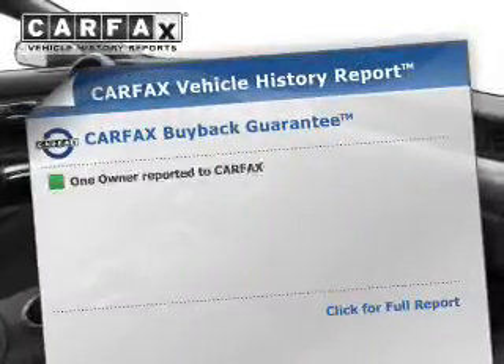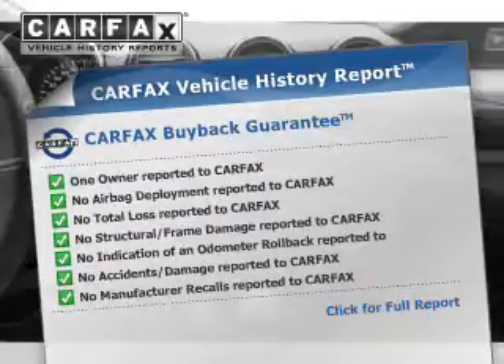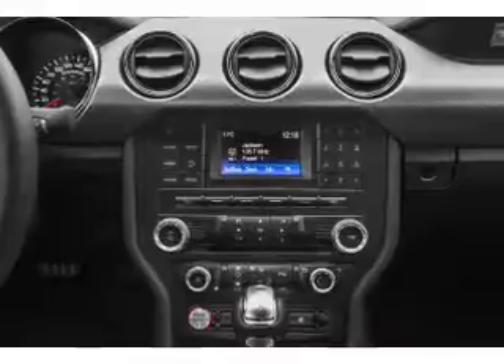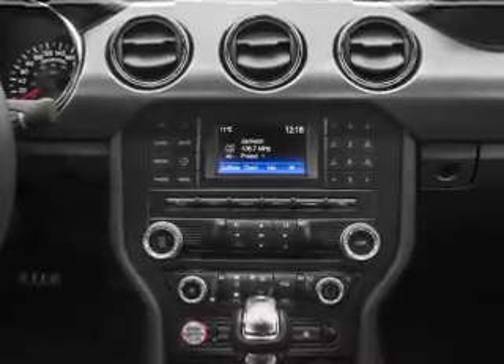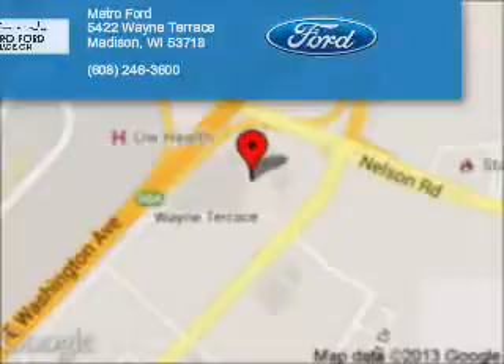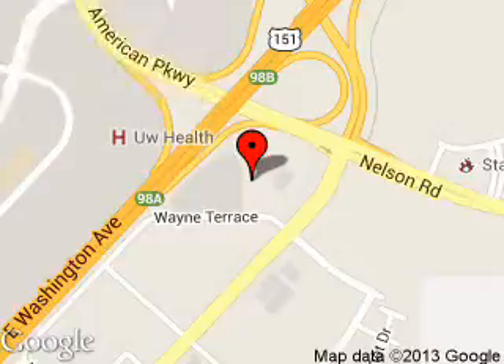Rest easy knowing this vehicle comes with a Carfax Vehicle History Report from Carfax, the most trusted provider of vehicle history information. Great quality at a great price. Call or click to contact us today. Metro 4 is dedicated to doing everything possible to ensure that the experience you have selecting your next vehicle is a pleasant one.